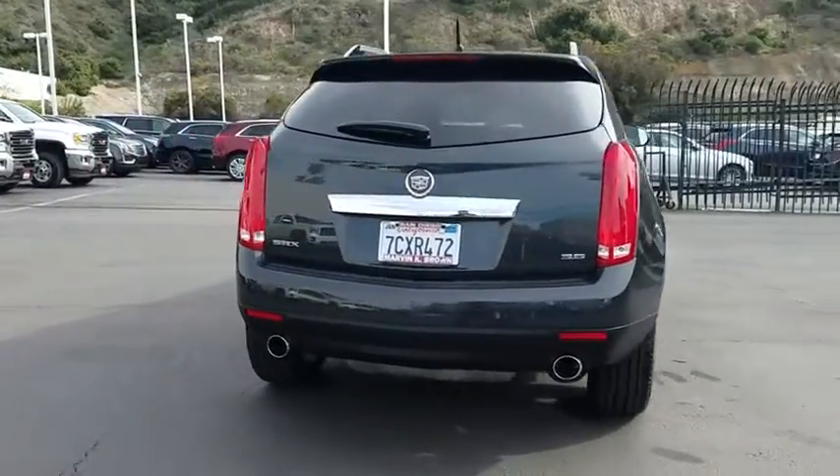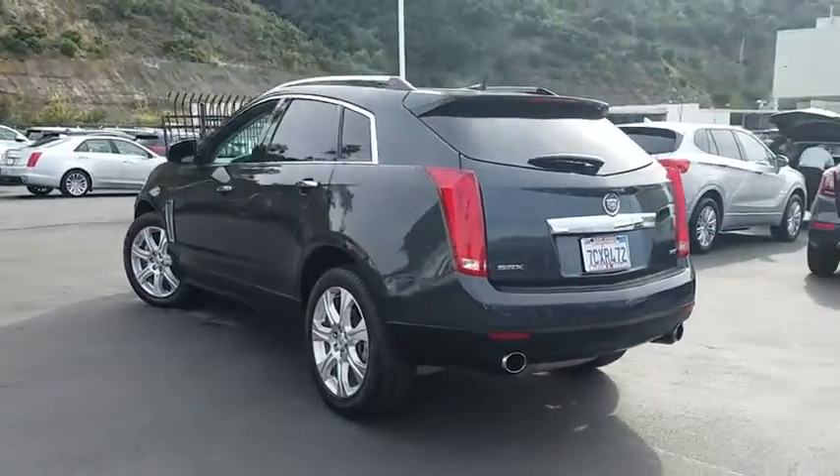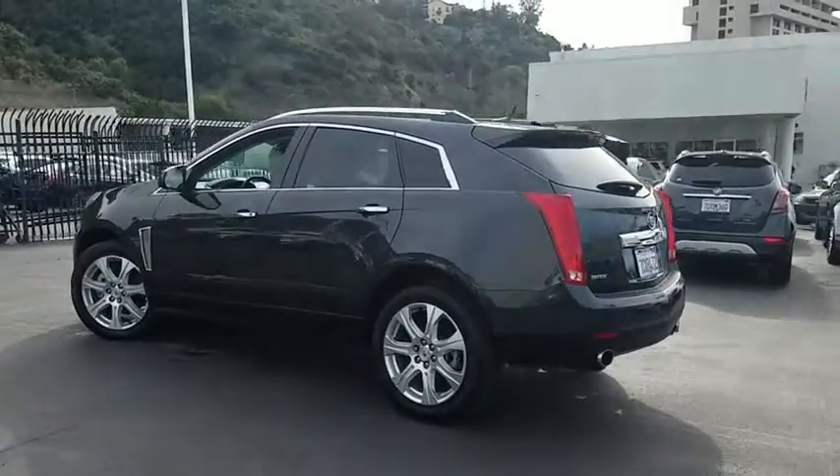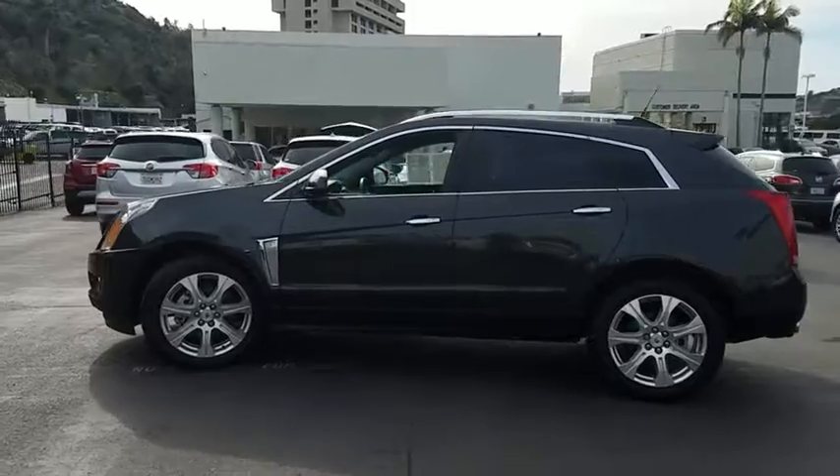Luxury lovers will delight in the new stylish, handcrafted cabin. And for technology lovers, the list of high-tech features is too long to list. This vehicle has less than 40,000 miles.